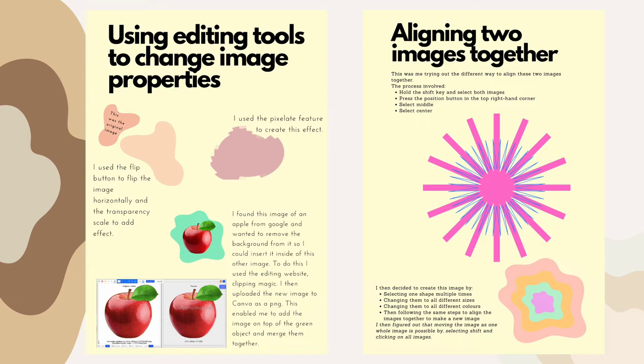You can get Canva Pro which unlocks a lot more tools, but I'm happy with just the regular Canva.